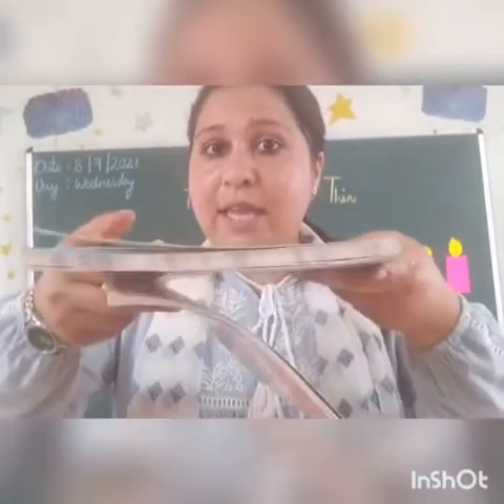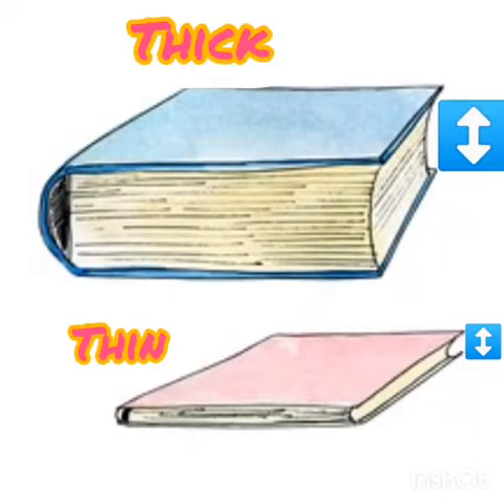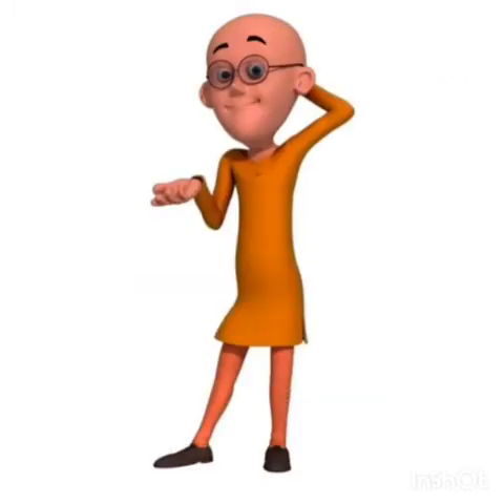So this book is thick — yeh moti hai. Aur yeh book jo hai, yeh patli hai, so this is thin. Toh jo chizein moti hoti hain, unhein hum bolte hain thick. Aur jo chizein patli hain, unhein hum kehte hain thin. Bacche, in ko aap sabhi jaante honge — Motu aur Patlu. So yeh jo Motu hai, isko hum bolenge thick, aur jo Patlu hai, isko hum bolenge thin.